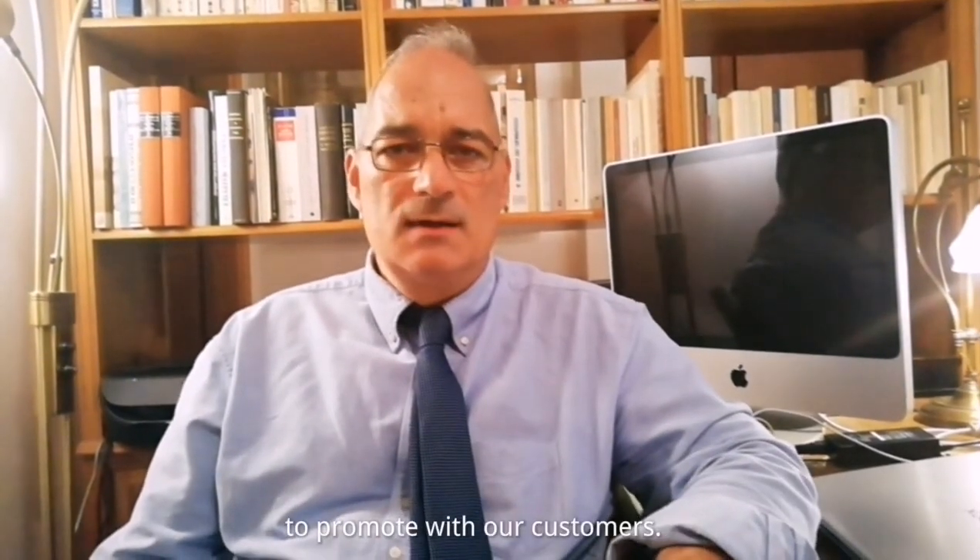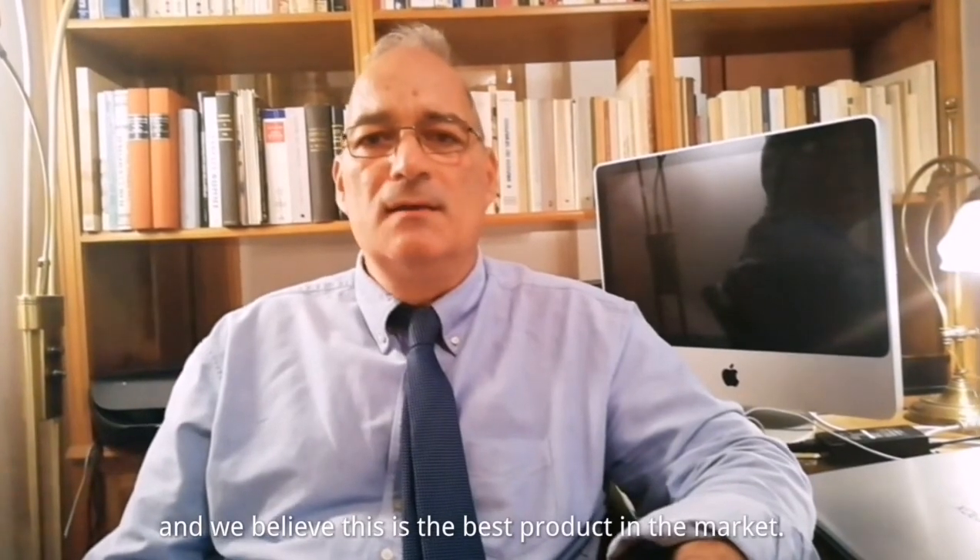Greetings from Athens. I'm the CEO of Andromeda Building Technology SA, distributor of Landglass in Greece and Cyprus. We are experts in framed glass structures and we focus on safety, security, and insulation. We have selected LandVac as the top of the range product to promote with our customers. It is our standard in our systems and we believe it is the best product in the market.